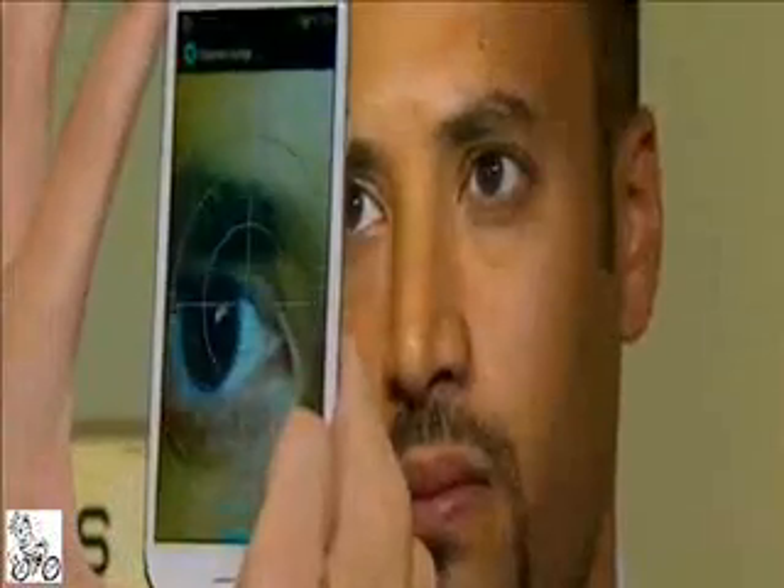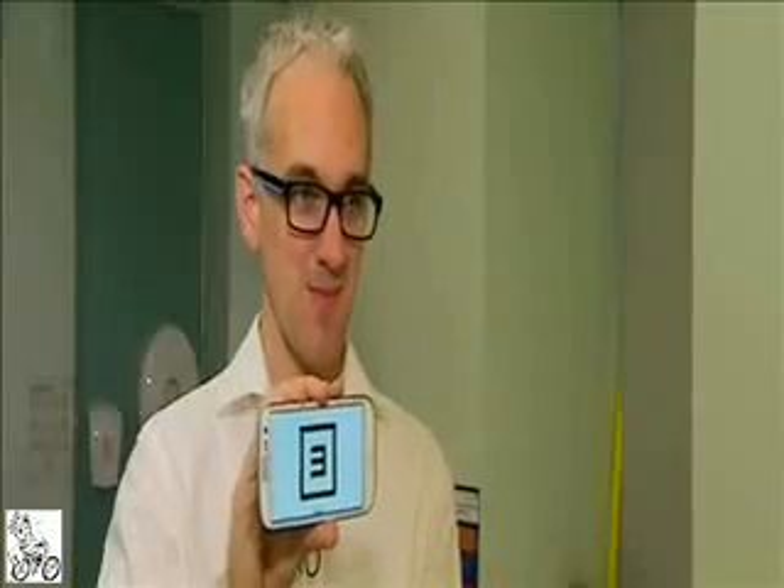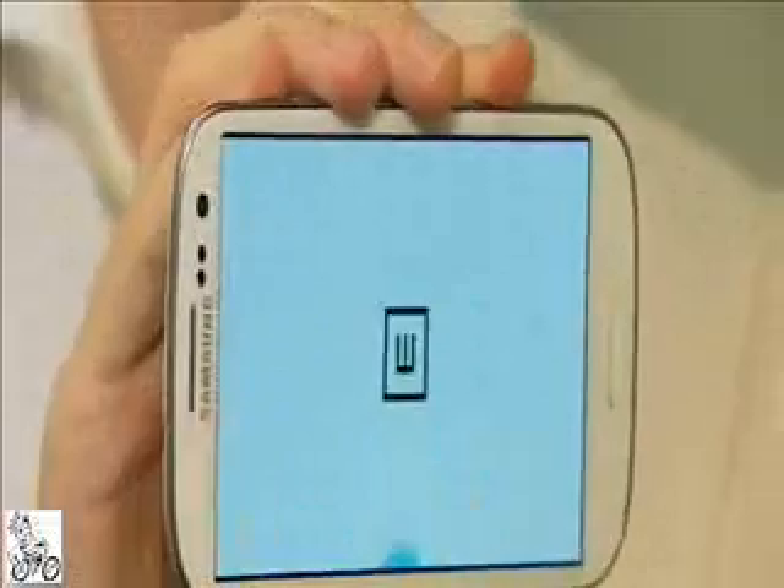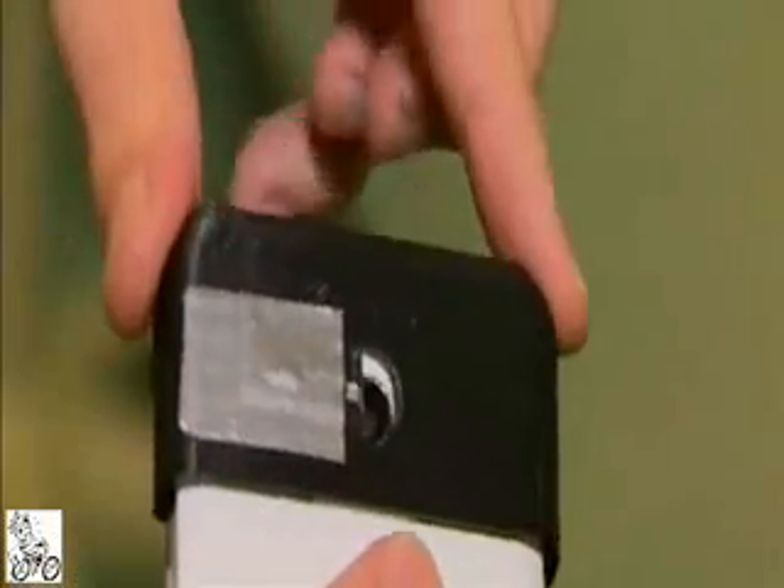The app on this phone is designed so that anyone can use it. With just five minutes of training, it's being put to the test on Andrew. First, the smartphone's camera is used to look for cataracts. Working out which way a shrinking letter is pointing tests how well someone can see. And finally, a clip-on attachment lets the phone look at the retina for disease.